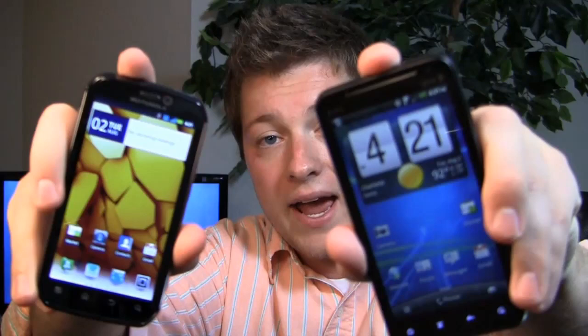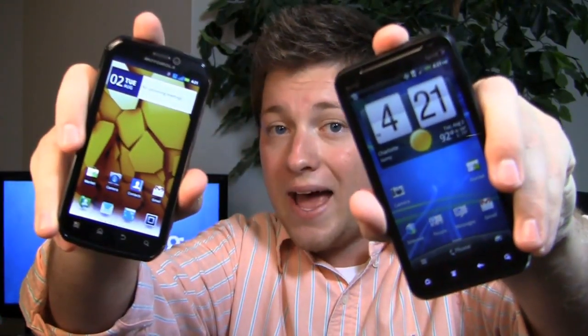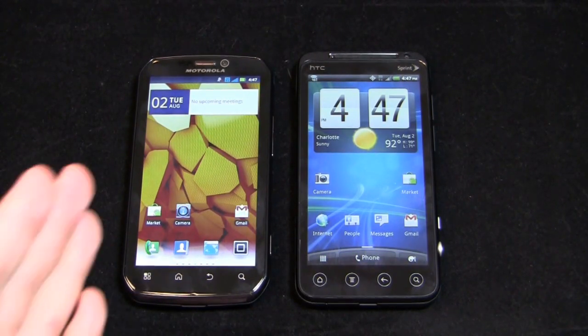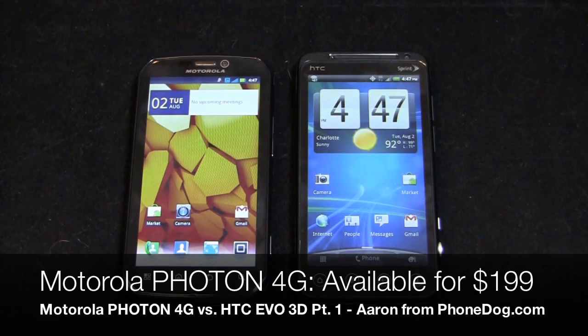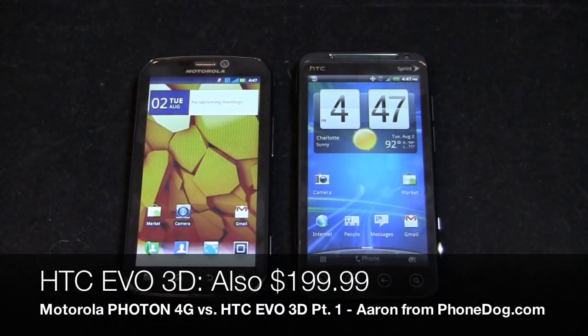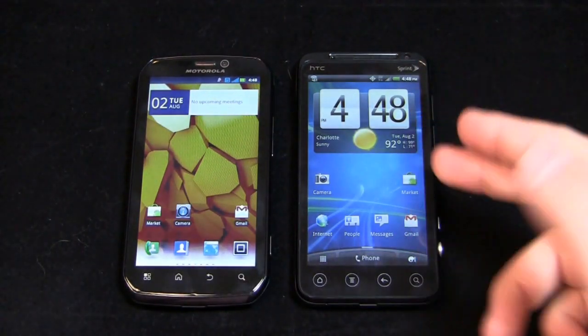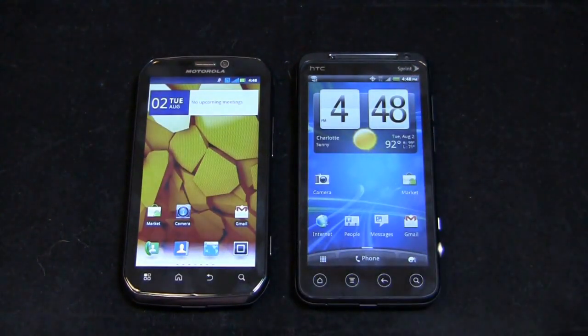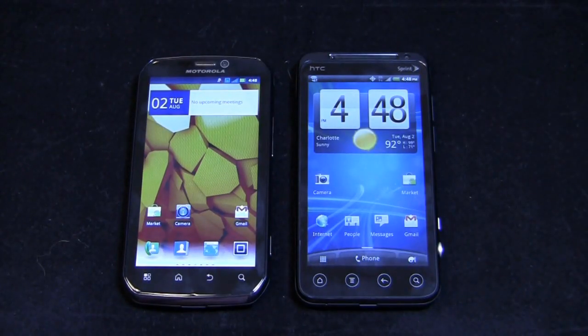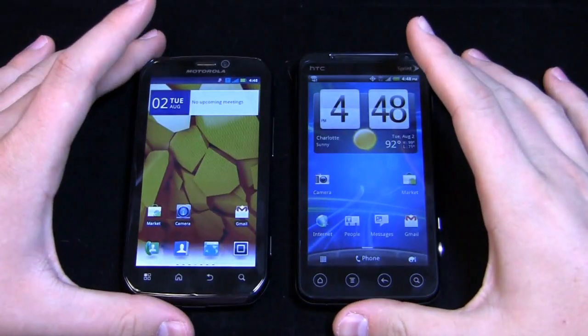Dogfight: Motorola Photon 4G versus HTC EVO 3D — which one's the best one to have? Here we have the Motorola Photon 4G, available on Sprint now as of the 31st for $199.99. Then we have the HTC EVO 3D — not really a replacement, more like the successor, the big brother of the HTC EVO 4G, that revolutionary Android device that kicked Android into overdrive last year. It's a great addition to Sprint's lineup as a high-end Android phone on the nation's third largest wireless carrier.